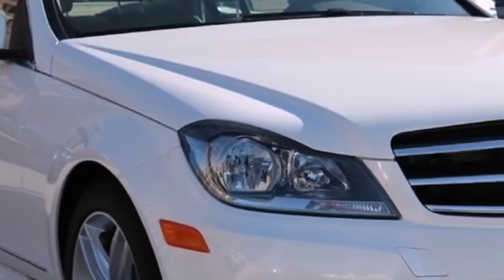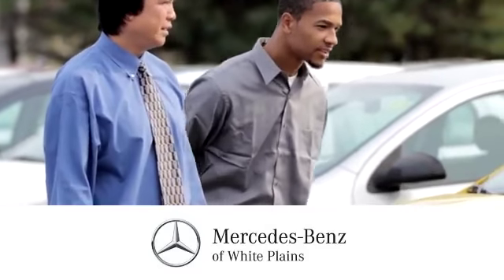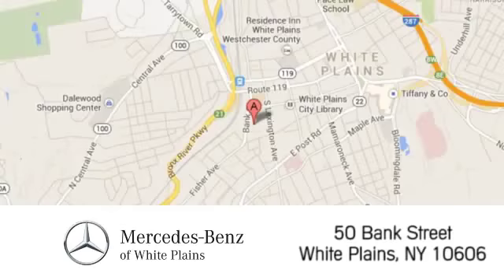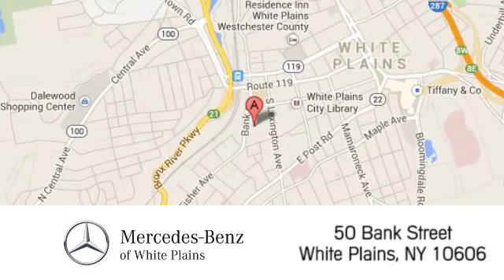Come in for a test drive today. The friendly professionals at Mercedes-Benz of White Plains will be happy to assist you. Call, click, or stop in today. We are conveniently located at 50 Bank Street in downtown White Plains, New York.